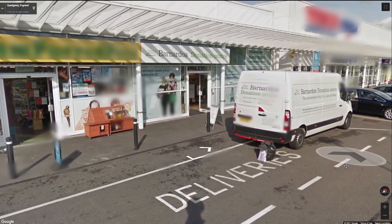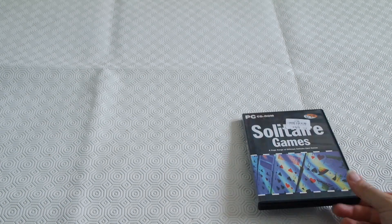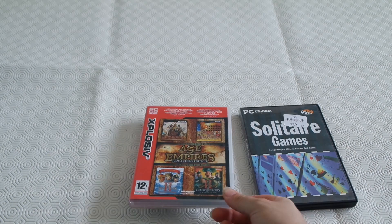Welcome guys to another adventure. I visited the local charity shop today and actually found a few things I thought I'd share with you guys.